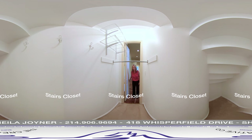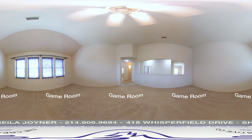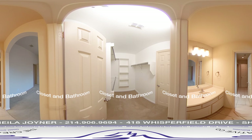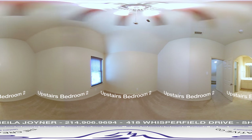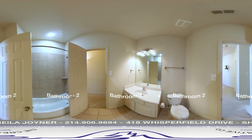Look at this huge closet under the stairs! Up the grand staircase, you will see the huge game room, where there is plenty of space for lots of fun. There are three bedrooms upstairs — all have walk-in closets. Two of the bedrooms share a Jack and Jill bathroom. Off the hallway is a full bath that has access to the third bedroom up.